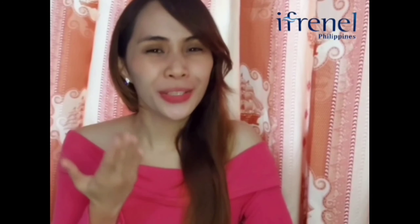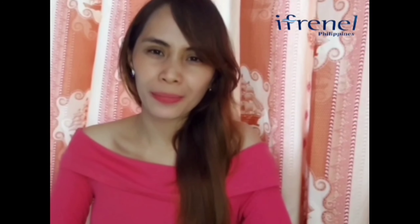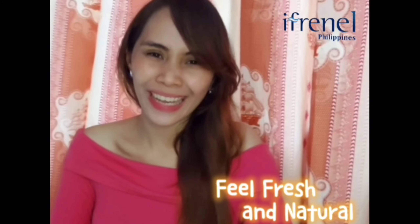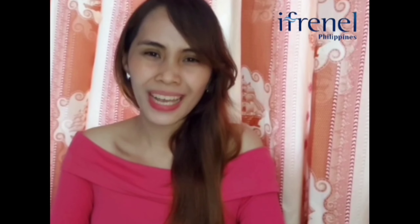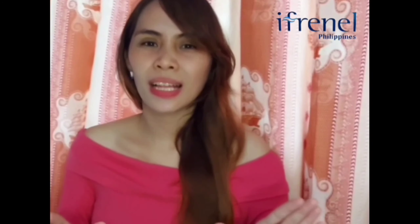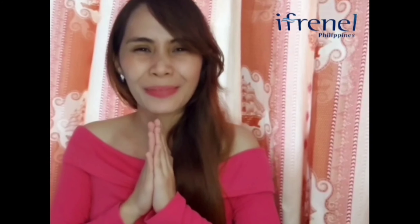We would love to hear your own testimonies and feedback later on. Always remember, we want you to feel fresh and natural all day. This is Elle, your Iconel certified user and advertiser. Thank you so much. Let's spread love, peace, and happiness to everyone. God bless us all.